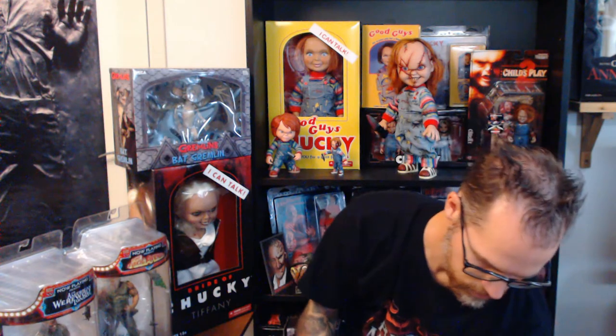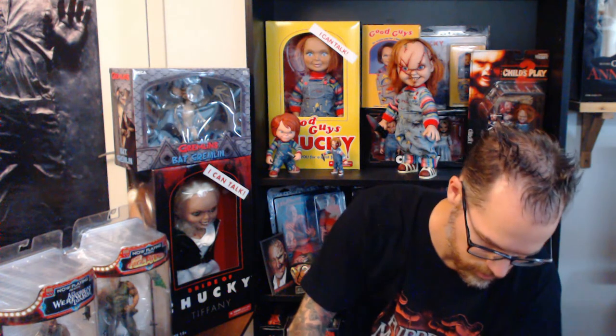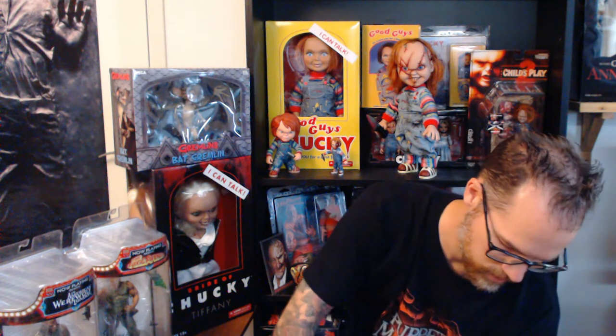I'm waiting for The Nun from Conjuring and Freddy Krueger in the Living Dead Dolls versions as well.